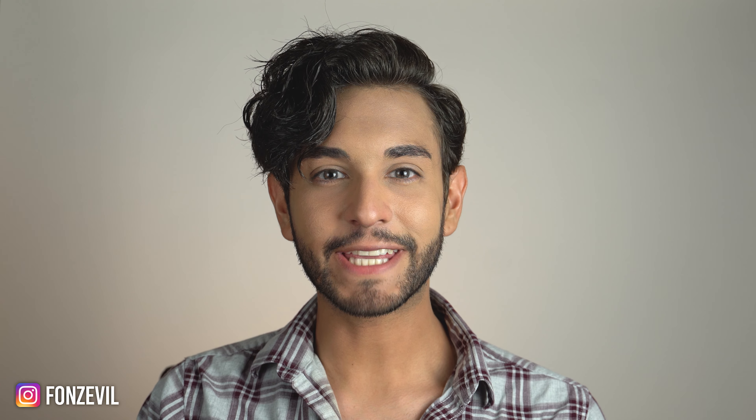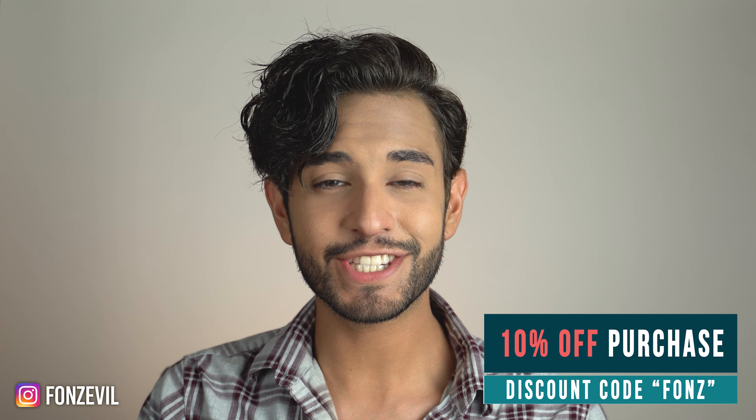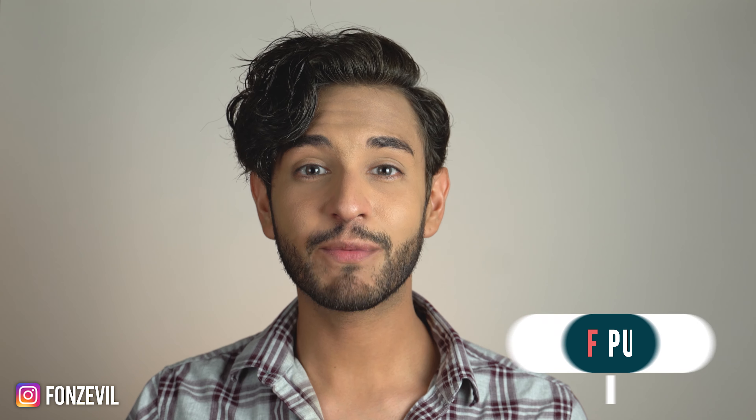Hey guys, welcome back to my YouTube channel. My name is Fonz and today I am bringing you a new Anesthesia contact lens review. If you have not seen my top five gray contact lenses for 2020,